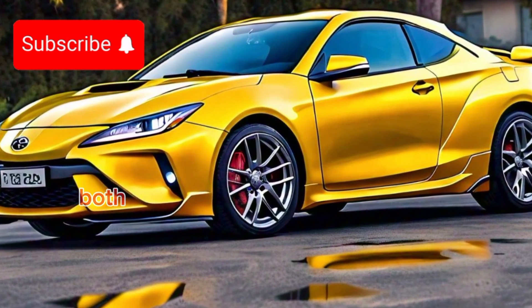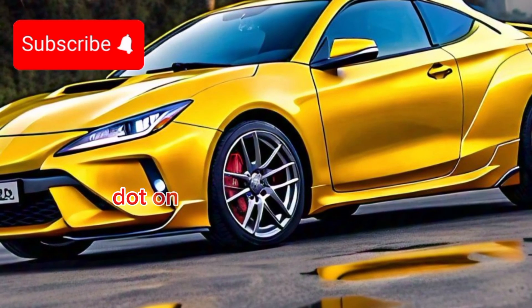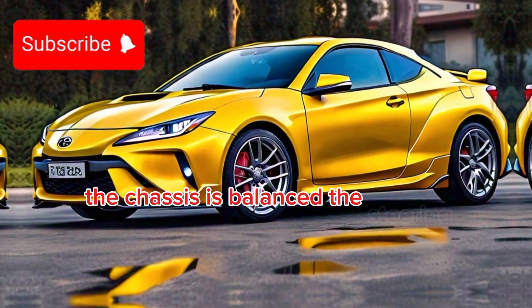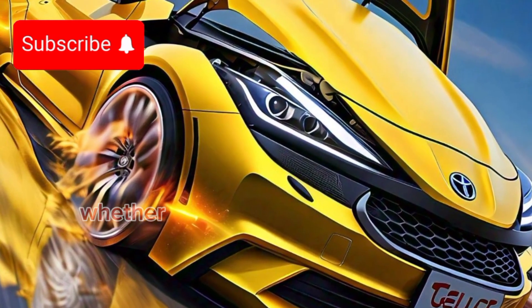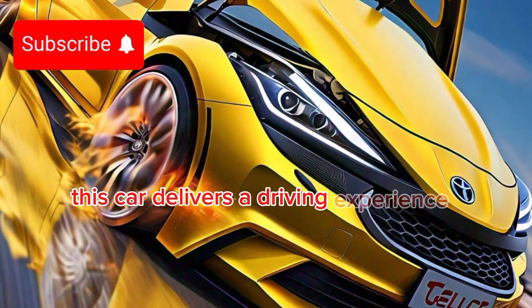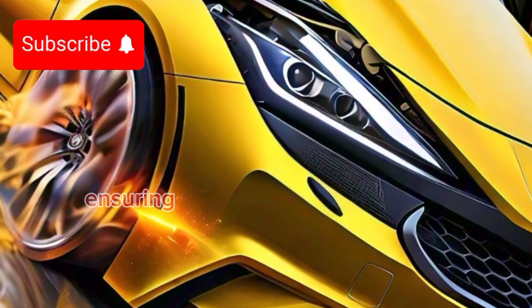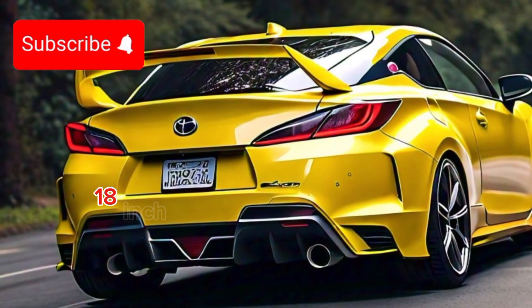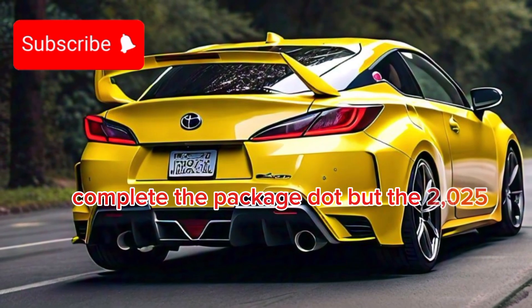And yes, both engines are paired with a 6-speed manual transmission as standard, with an automatic option available. On the road, the Celica is an absolute joy to drive. The chassis is balanced, the steering is precise, and the suspension is tuned for a perfect blend of comfort and sportiness. Whether you're cruising on the highway or tackling your favorite twisty roads, this car delivers a driving experience that's hard to beat. Stopping power is provided by high-performance Brembo brakes, ensuring you can bring the Celica to a halt just as quickly as it accelerates. Those 18-inch alloys wrapped in grippy performance tires complete the package.